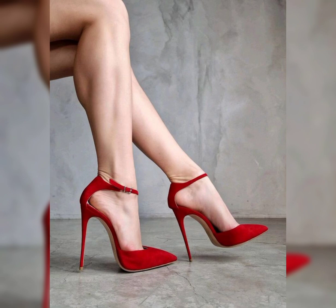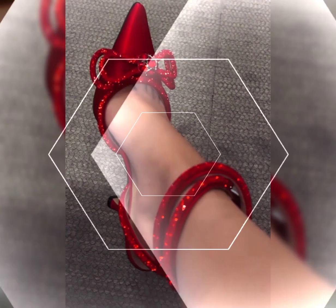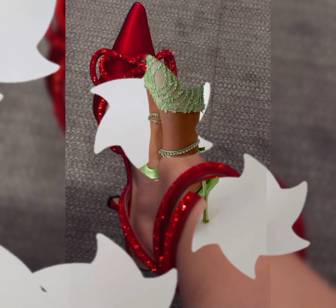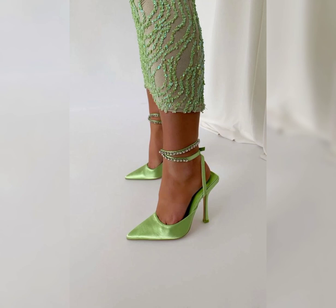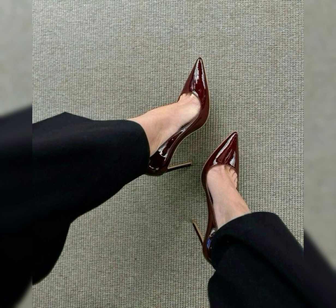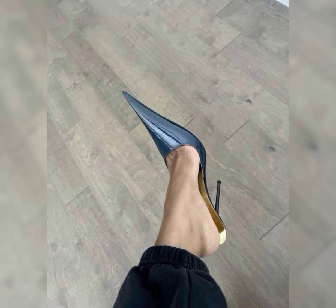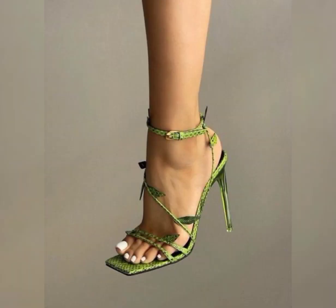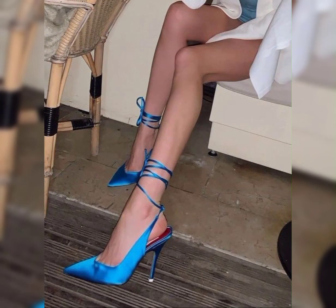Dear viewers, if you like my video please like, share, and comment on my YouTube channel and press the bell icon for more updates. Peep-toe ankle strap platform heels are such a stylish choice. The peep-toe design adds a playful and flirty touch, while the ankle strap provides extra support and stability. The platform adds height and can make the heels more comfortable to wear. These heels are perfect for both casual and dressy occasions and can elevate any outfit with their chic and trendy look.